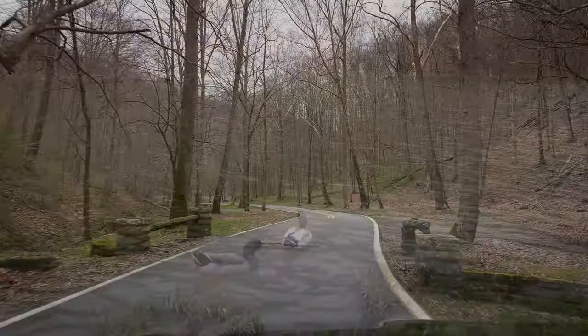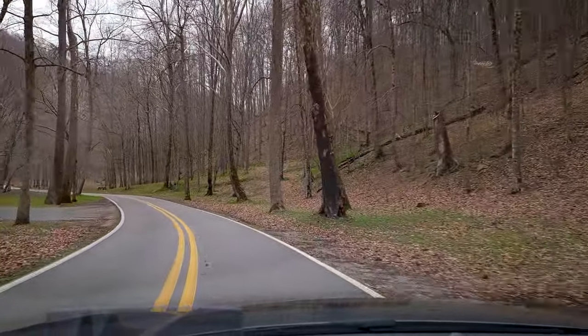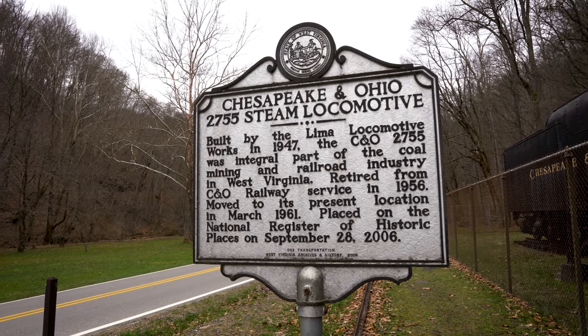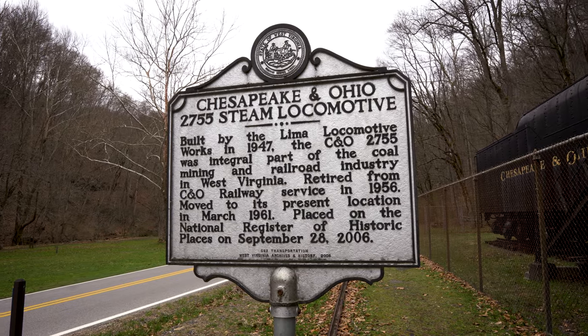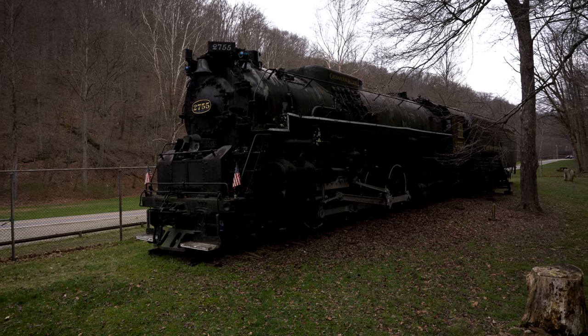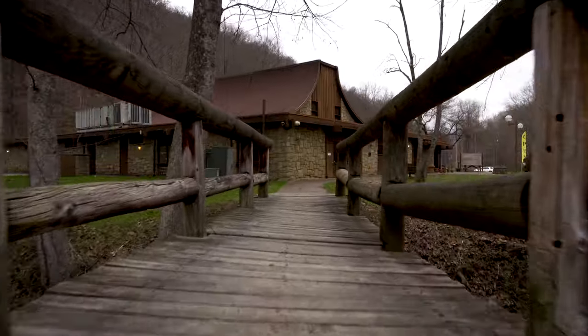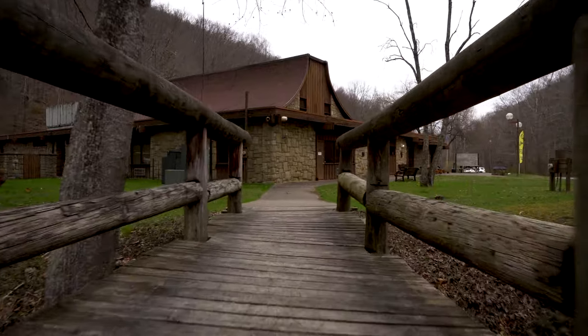The park also features a great visitor center. Let's drive over and have a look. Outside, you will find several things of interest, including this old train engine from the Chesapeake and Ohio Railway. It is a great example of the engineering skills of the time.